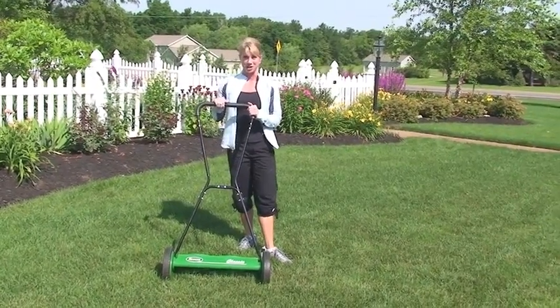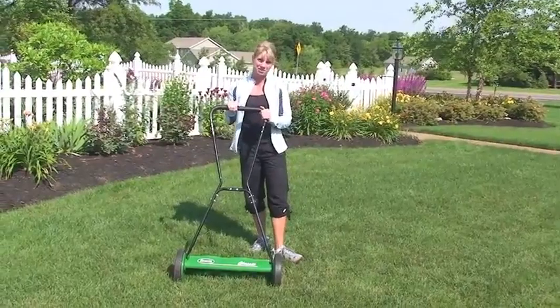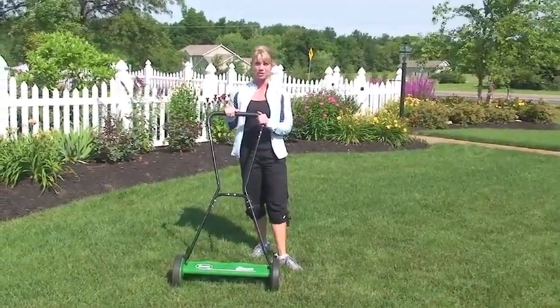Hi, I'm Stacy Walters with Fit2Garden. It's lawn mowing season and I'm here today to talk to you about the push reel lawn mower.